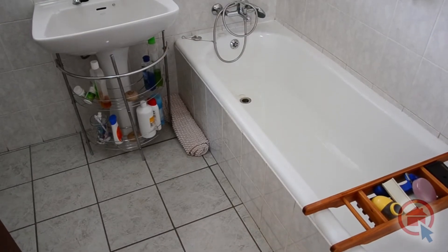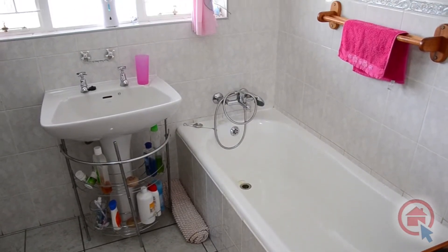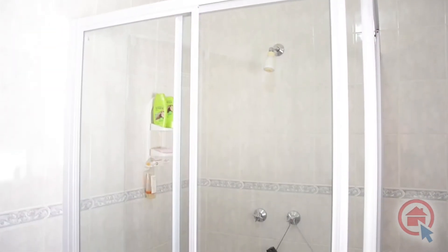A modern, fully tiled standalone bathroom services the bedrooms and offers a bath, shower, wash basin, and toilet.